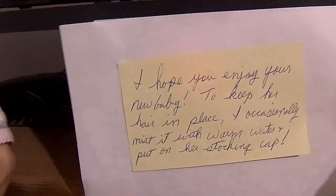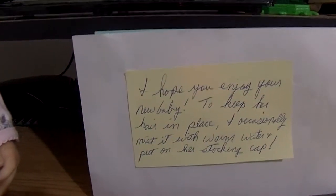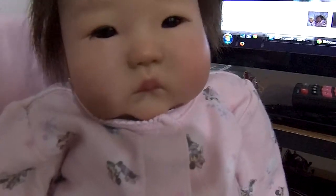The seller also sent me a personal note: "I hope you enjoy your new baby. To keep her hair in place, I occasionally mist it with warm water and put on her stocking cap." Along with the baby, she sent a nylon cut out and fitted over her head to protect her earrings and face paint. Of course she was wrapped in a beautiful little pink fuzzy blanket, and there's her little teddy bear and lacy white socks. She was also wrapped in a nice pink plastic bag and came priority mail.